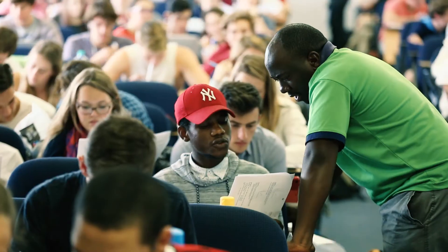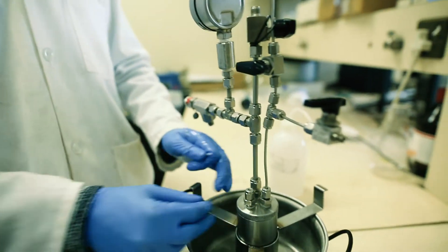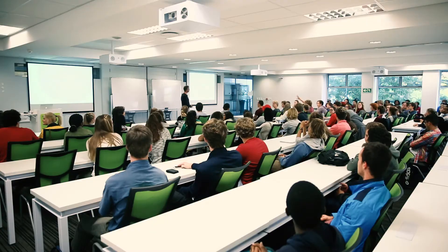If you enjoy challenges, if you enjoy problem solving, then Chemical Engineering is the place for you. As an engineer we can apply our skills to change society, and inevitably we have a hand in changing the world, which is quite powerful. If this sounds like the course for you, then get in contact with the Department of Process Engineering at the University of Stellenbosch for more information.